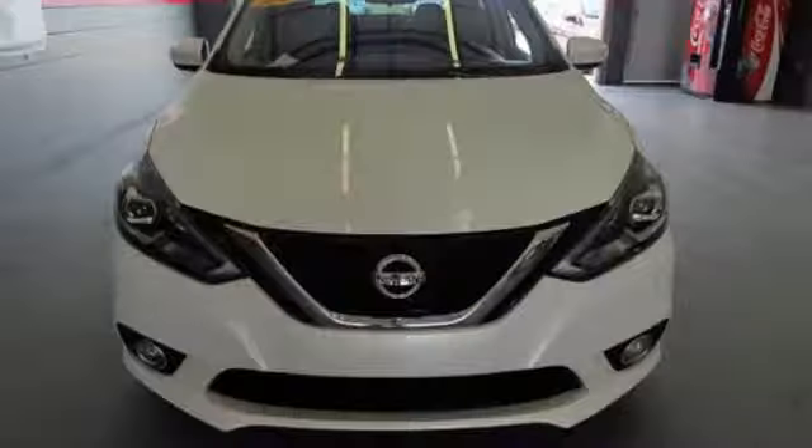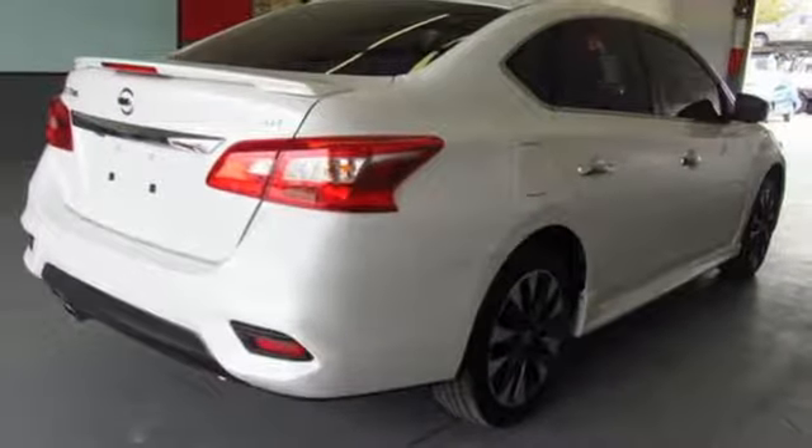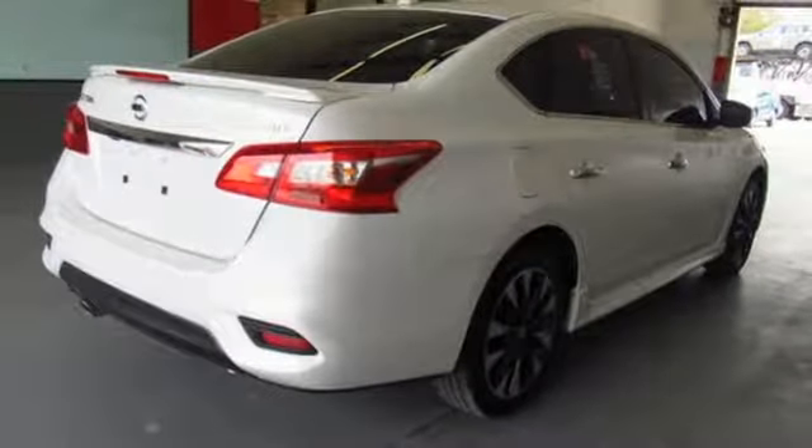Continuously variable automatic transmission, aluminum wheels, four-wheel anti-lock disc brakes, and in-line four-cylinder engine.